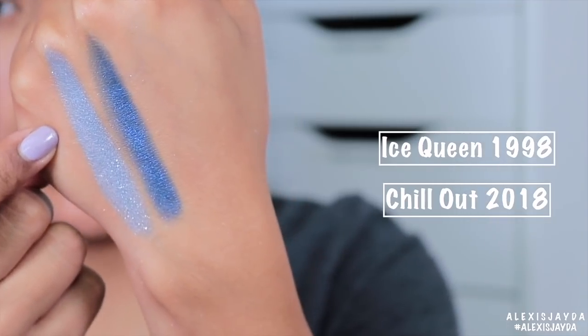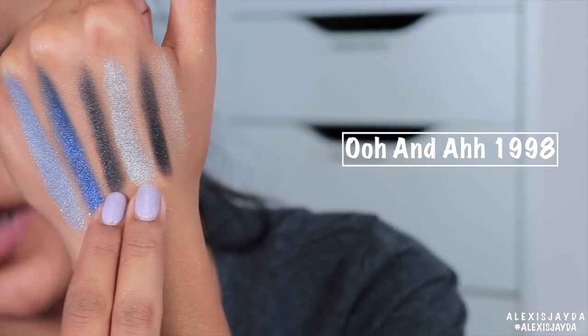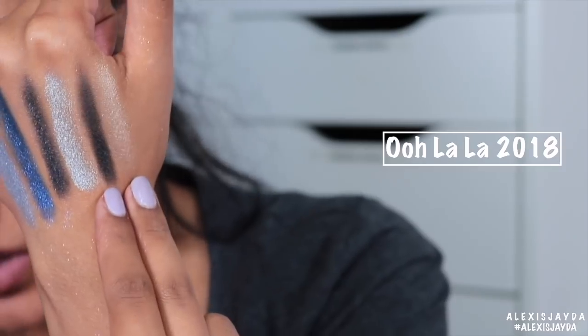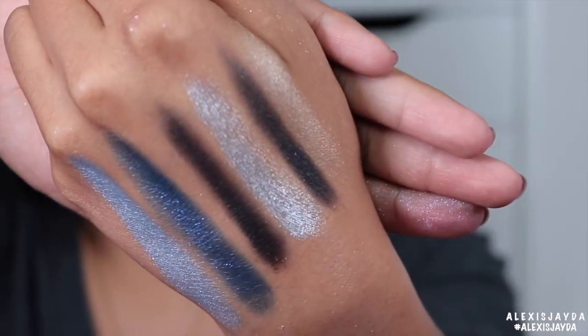Ice Queen from 1998, Chill Out from 2018. These two shades right here — these are Ooh and Ah from 1998. These two shades right here: Ooh La La from 2018. And here they are up close.